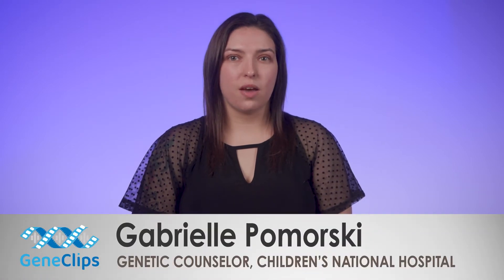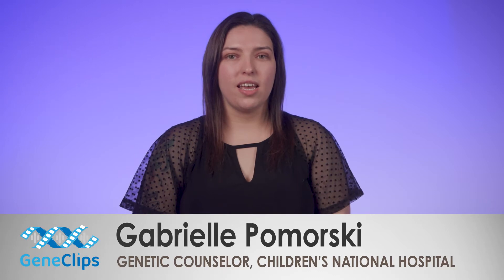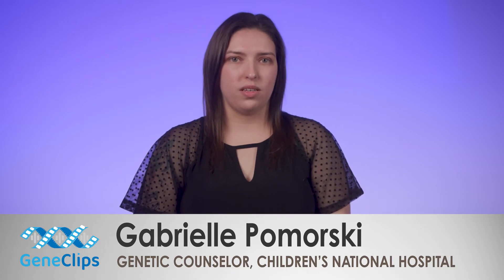Welcome to Gene Clips. My name is Gabrielle and I am a genetic counselor at Children's National Hospital. Today I will be talking about hemoglobinopathies, which are often detected on newborn screening.